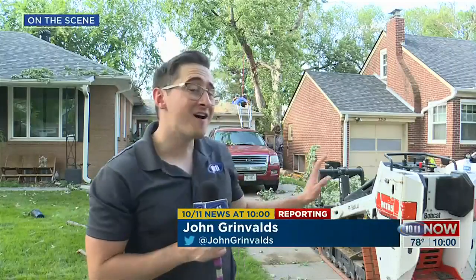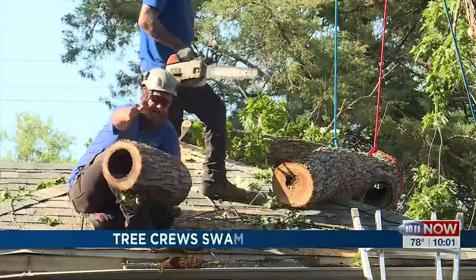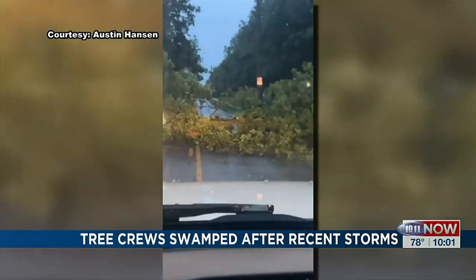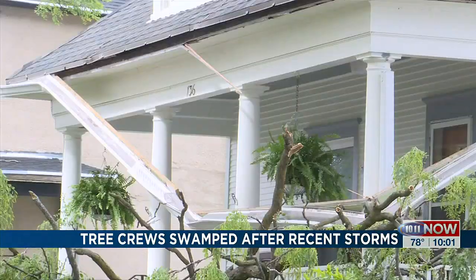Unfortunately, this view is not uncommon across Lincoln's residential neighborhoods right now — tree limbs smashed into roofs and the sides of houses. Right now, Blue Ox Tree Service is busy here taking care of business, in the aftermath of another storm that thrashed the Star City. Fallen on sidewalks and cars, tearing off gutters, downed limbs clutter the ground.